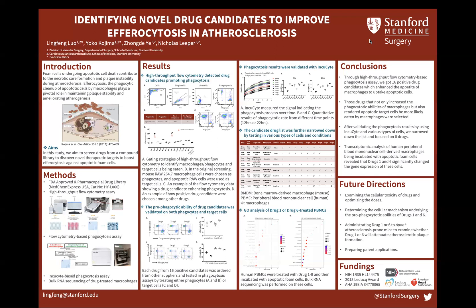We then used each drug candidate to treat either macrophages or target cells to see if they could increase efferocytosis in both directions. Eight drug candidates passed this step. To validate these findings, we used another efferocytosis assay based on Incucyte.